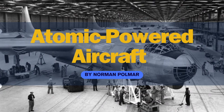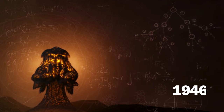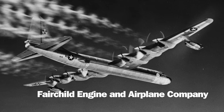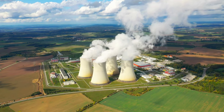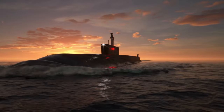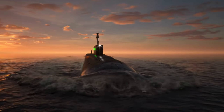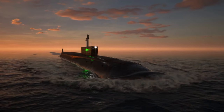The Manhattan District, the multi-service program that developed the atomic bomb, in 1946 awarded a contract to the Fairchild Engine and Airplane Company to determine the feasibility of using nuclear energy to power an aircraft. The Navy, several years earlier, had initiated a program to develop a nuclear-powered submarine, but that effort was suspended during the war, and its scientists and engineers were reassigned to the atomic bomb project.